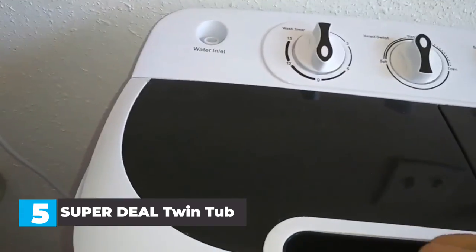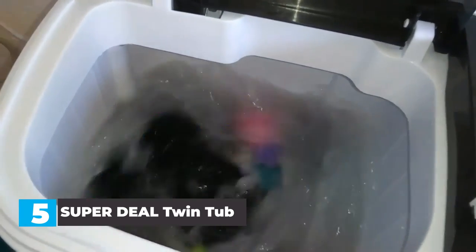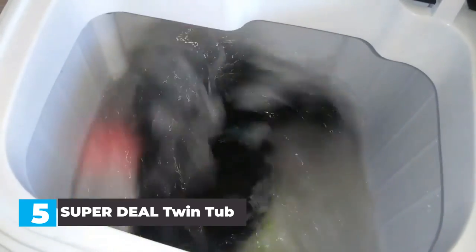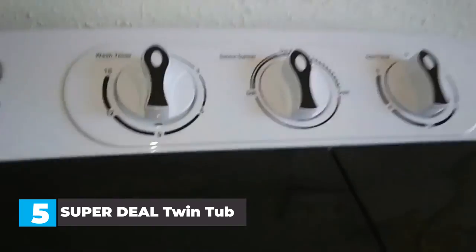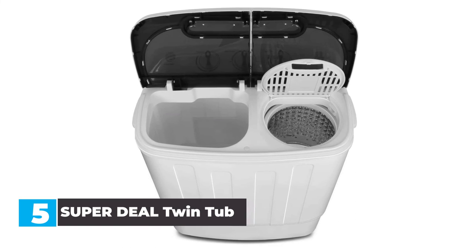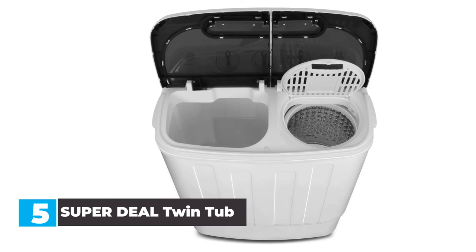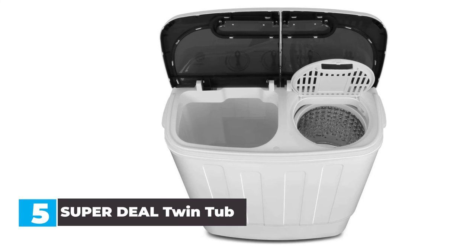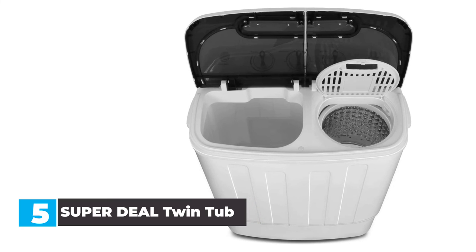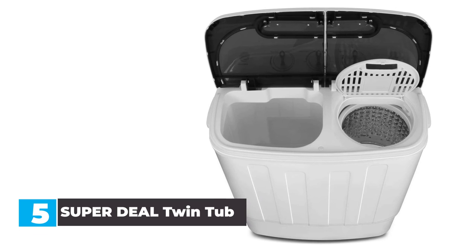This unfortunately means you'll either need to wash fewer clothes per cycle so they all fit in the dryer, or leave a portion of your wet clothes in the washer tub until the first portion is dried. It can take some fine tuning to get your wash and dry cycles synced up, but once you do, this doesn't become much of a problem. You can choose between a normal wash cycle or a soft cycle, and we were pleased with the performance on the soft cycle, which didn't put undue wear and tear on delicates.